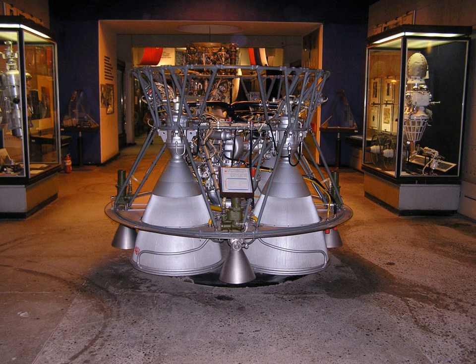The RD-0110 is a rocket engine burning liquid oxygen and kerosene in a gas generator combustion cycle. It has four fixed nozzles and the output of the gas generator is directed to four secondary vernier nozzles to supply vector control of the stage. It has an extensive flight history, with its initial versions having flown more than 57 years ago.